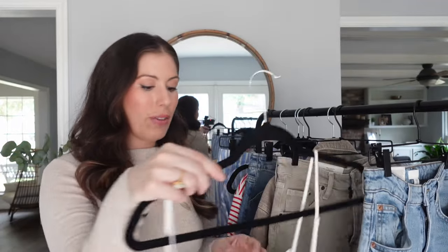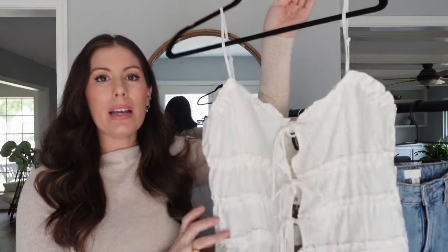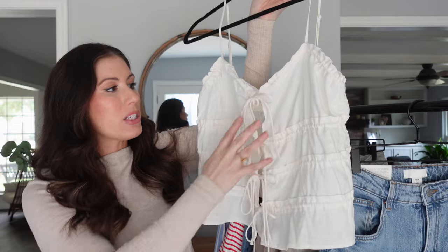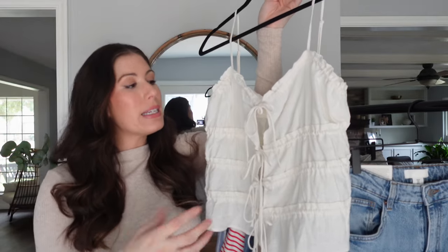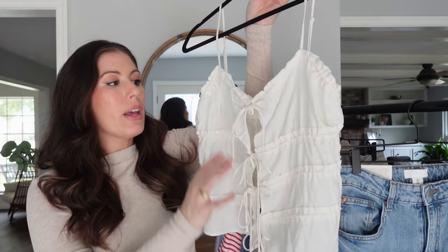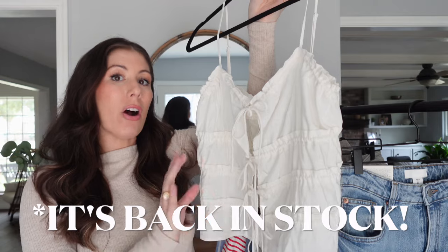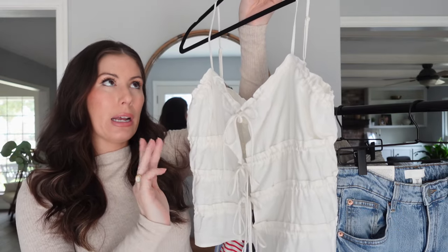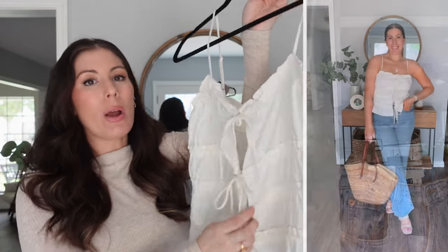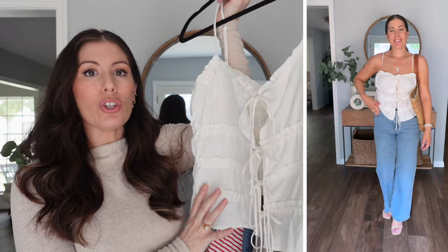I found this really adorable romantic top — I'd seen variations of it all over the internet. It was $17.99. There is an opening at the front so you'll want to invest in some pasties, but if you're comfortable with that you'll really love this top. The white version might be sold out online, but there are other color variations — I think there's a black, a red, and maybe a yellow. Worth checking your local H&M as well.